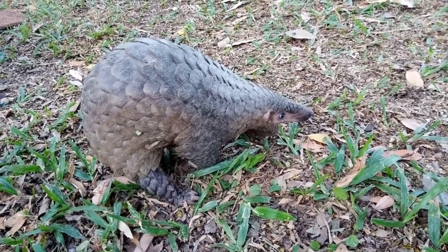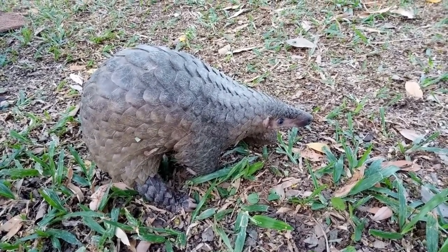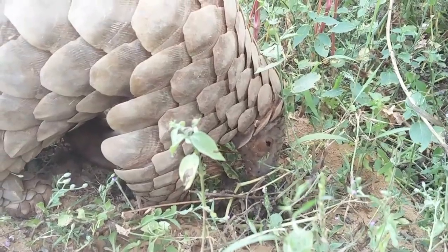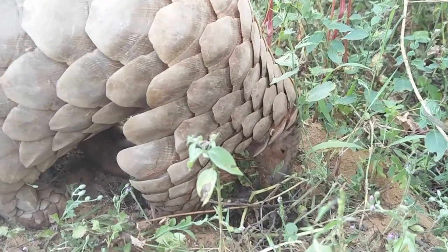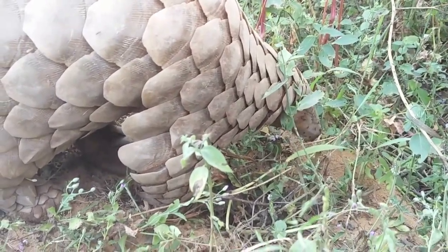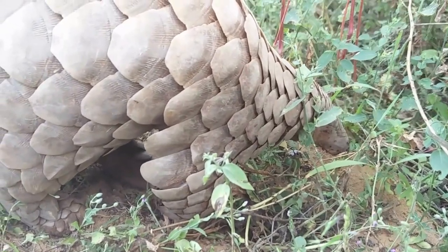The first thing that strikes you about pangolins is their remarkable appearance. Covered from head to tail in overlapping scales, they resemble walking art pieces. These scales are made of keratin, the same material found in human hair and nails.